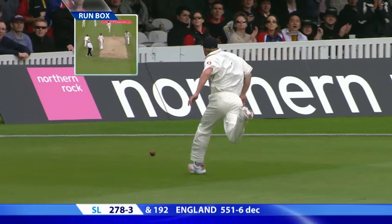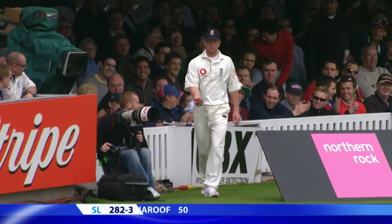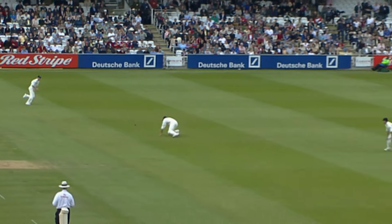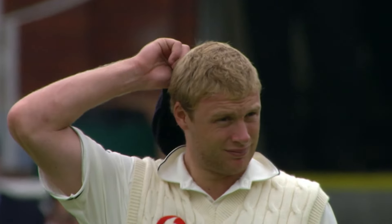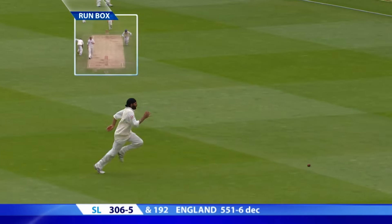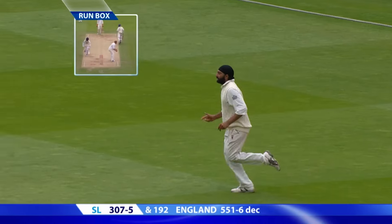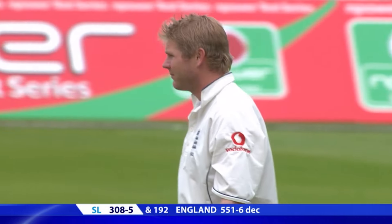Can he get there? He's quick, but not quick enough — Collingwood. Wide again, too wide. Square the wicket, to third man.